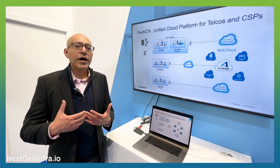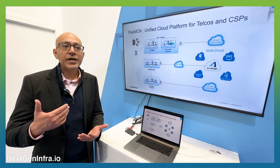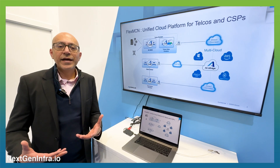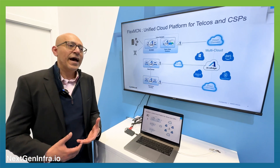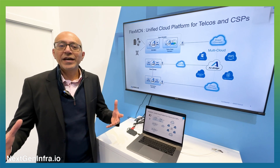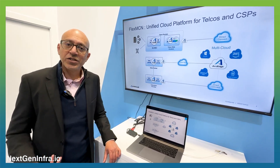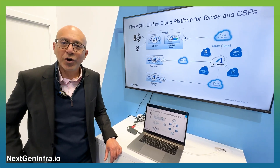By doing so, we give them a very secure platform and fabric on which they can actually deploy all of their workloads and resources, unify them, stitch them together, and get visibility into all of their assets. At the same time, being able to manage all of this in one single comprehensive fashion. That's Flex MCN. I invite you to find out more about Flex MCN at Arcus.com and look forward to engaging with you and seeing how we can solve your business problems.